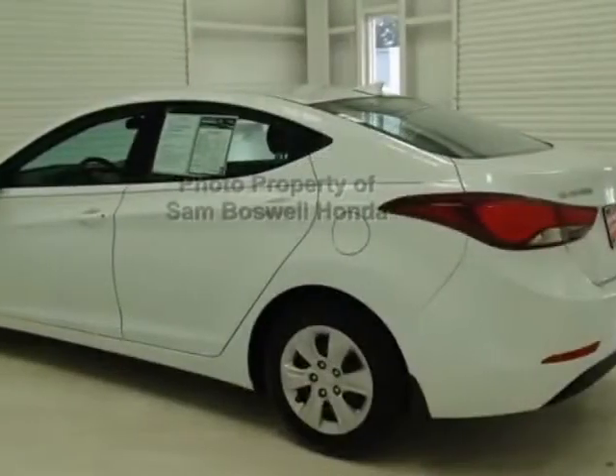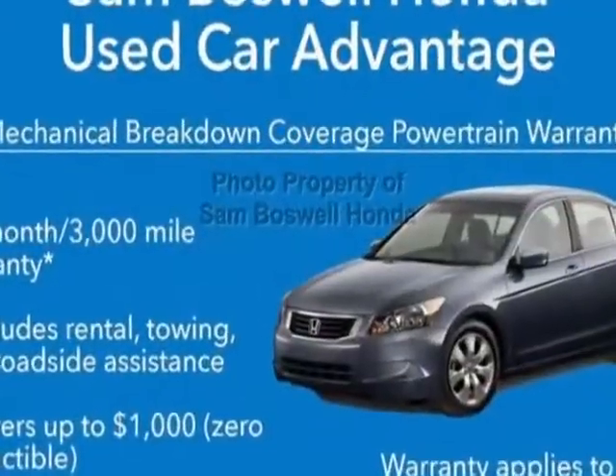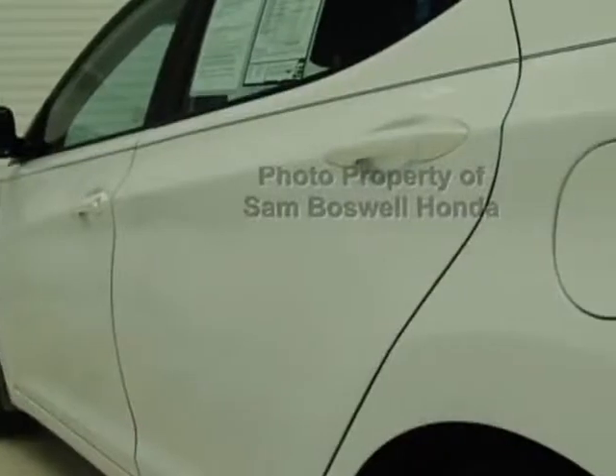This vehicle gets an estimated 28 miles per gallon in the city, and an estimated 38 on the highway. This Elantra boasts a 1.8 liter engine and has an automatic transmission.